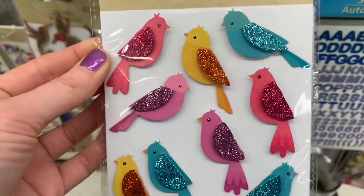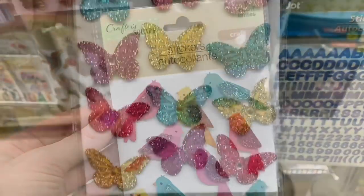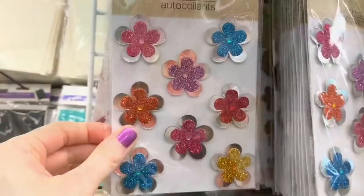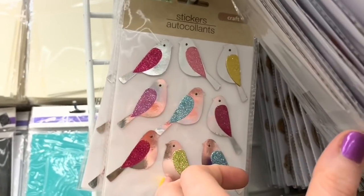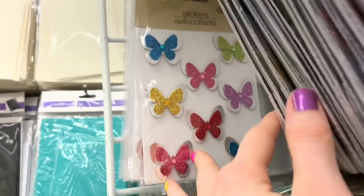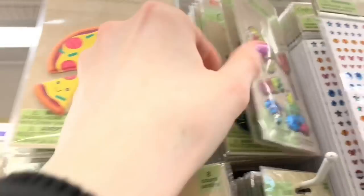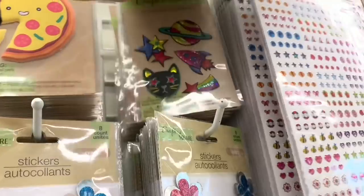So many new stickers today — I couldn't believe it. But these scream spring to me. Those birds are beautiful. Love the colors, love the glitter, love the embellishments — the butterflies, the flowers, the birds. Spring, my friends, will be here sooner rather than later. Let's stay positive, I can't wait for spring. So many new stickers today, all by Crafters Square.